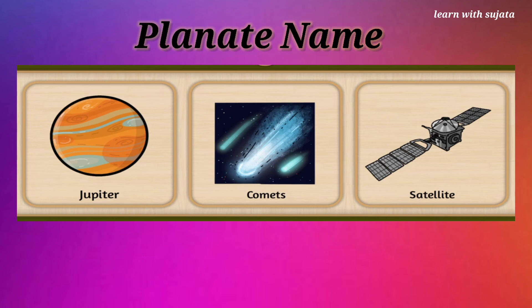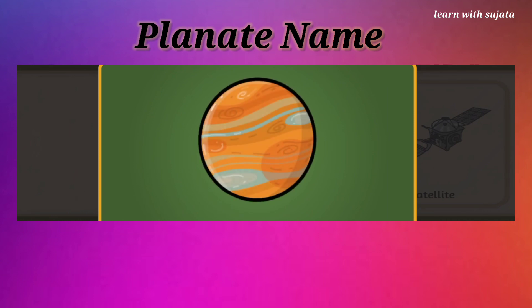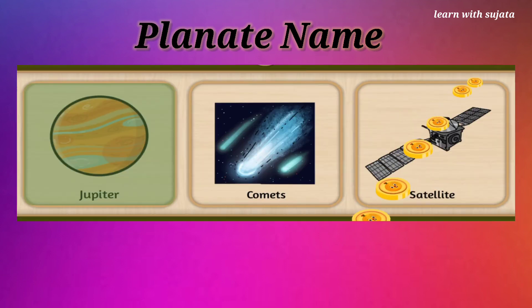Can you see a brown colored ball? It is Jupiter. Find Jupiter. Jupiter is the largest planet. Well done!